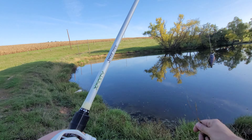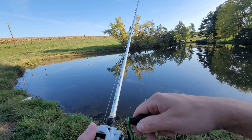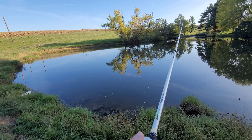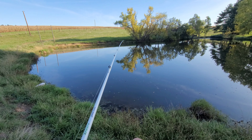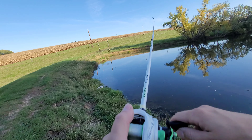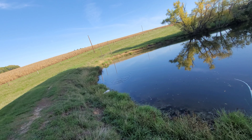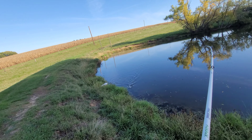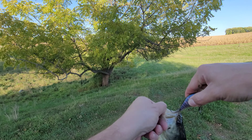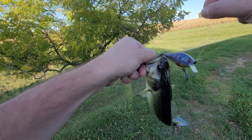Switching up to a squarebill here in a bluegill pattern. Gonna crank it above the grass and hold my rod tip up. These fish are gonna want to eat something. That was literally first cast and first bite. So maybe we can get some fish on this thing. There's one - first fish of the day! Nice little Sixth Sense Crush 50X squarebill crank. Roof of the mouth there - that's like 3 or 4 bites in the matter of 2 minutes that I started fishing this thing. I think that's probably the switch I needed.